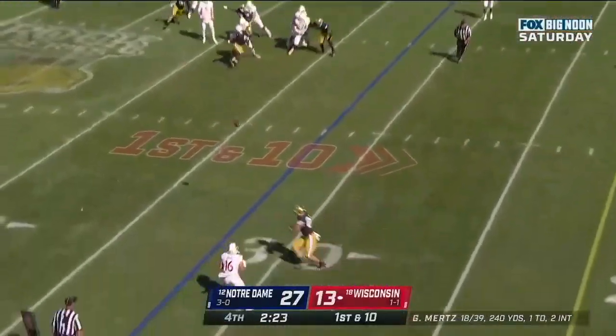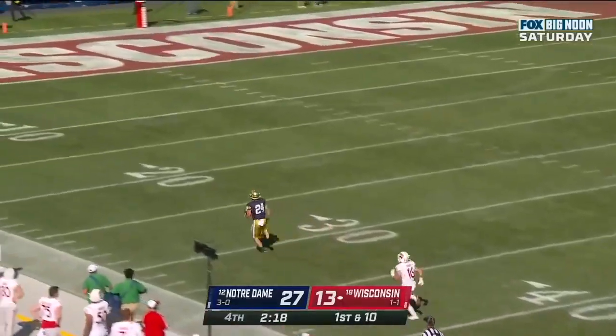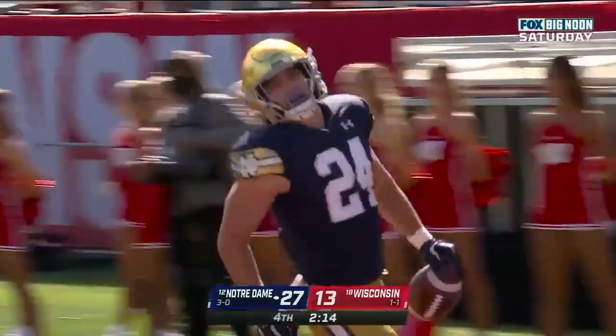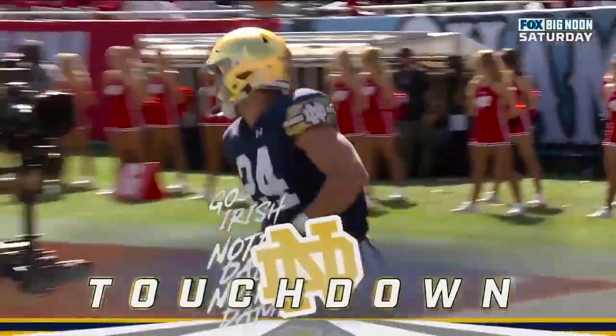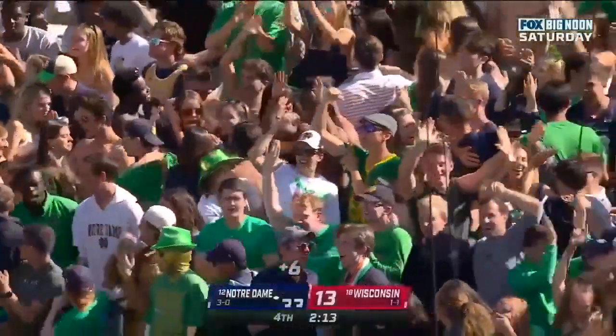Mertz — and intercepted again! Wow, Notre Dame! Jack Kaiser — 66 yards!